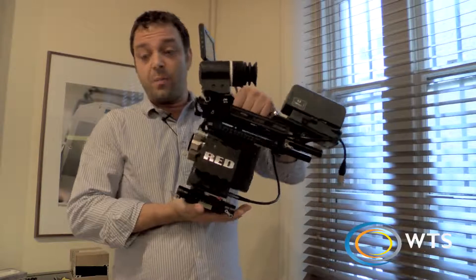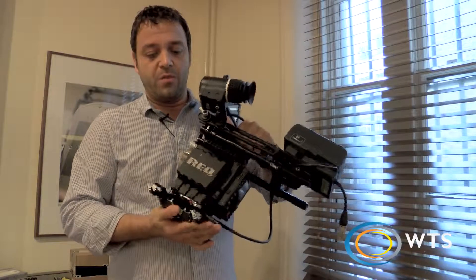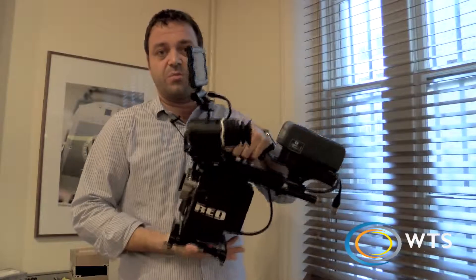Last up, we've got the Red Epic. It's been around a bit longer than the other two — a bit of a workhorse now in terms of films, dramas, and commercials.